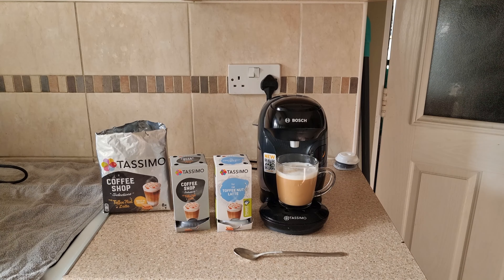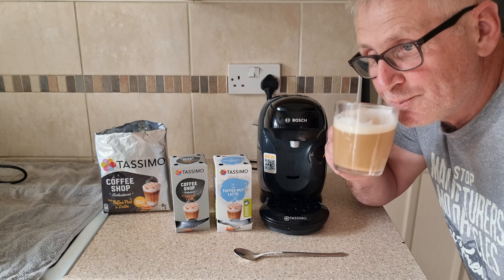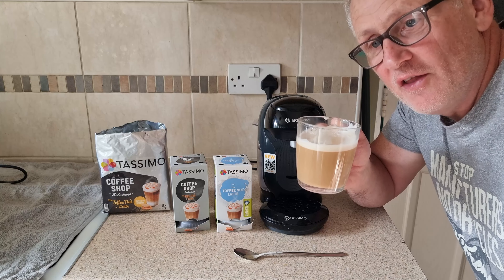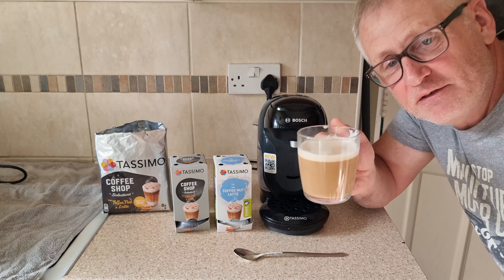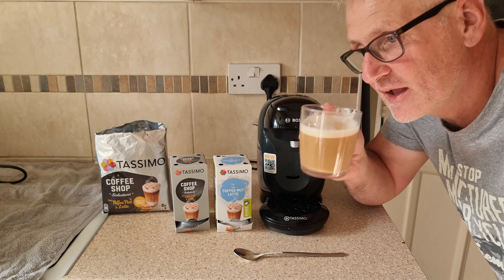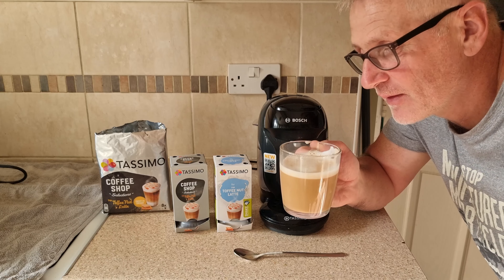Look at that, looks lovely — a nice creamy head on top. I'll give it a stir. Look at that, looks lovely.